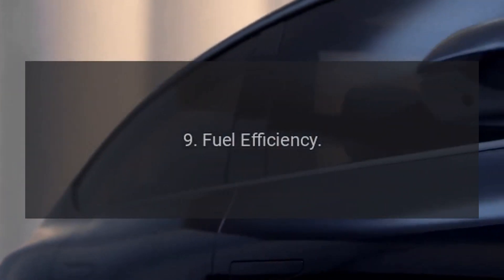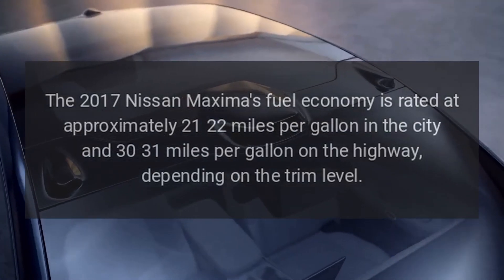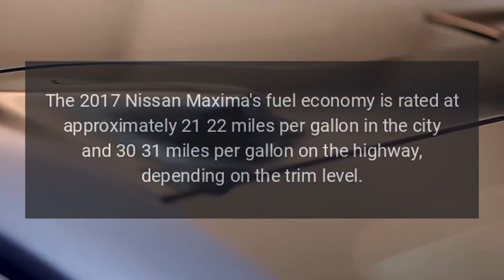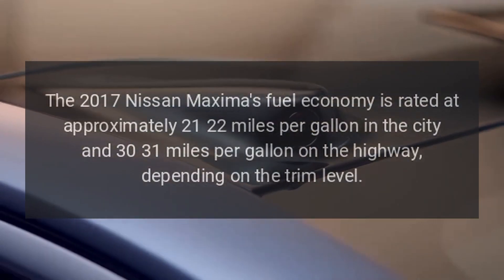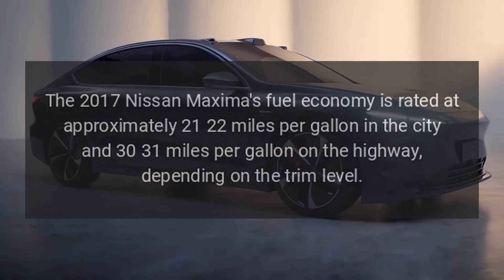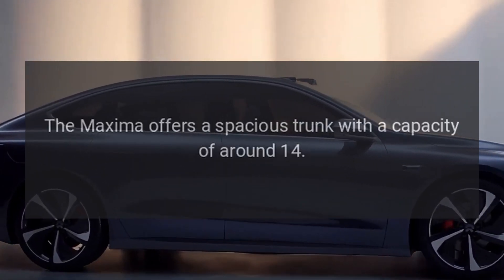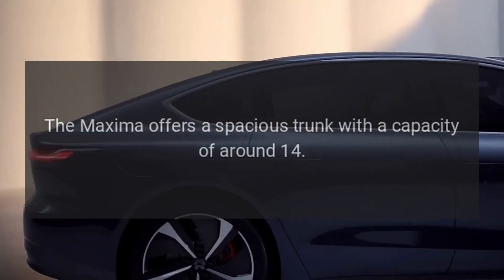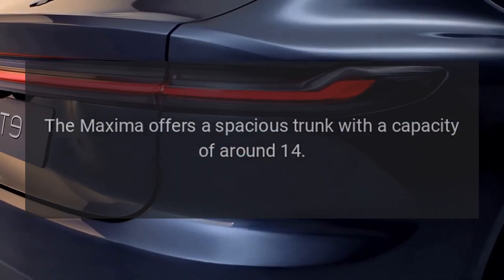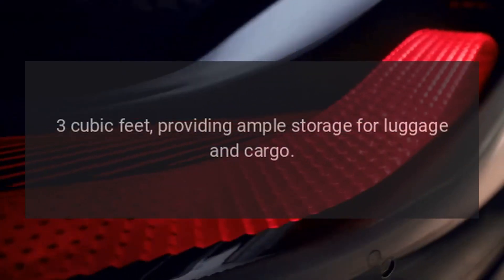9. Fuel efficiency. The 2017 Nissan Maxima's fuel economy is rated at approximately 21-22 miles per gallon in the city and 30-31 miles per gallon on the highway, depending on the trim level. 10. Cargo space. The Maxima offers a spacious trunk with a capacity of around 14.3 cubic feet, providing ample storage for luggage and cargo.